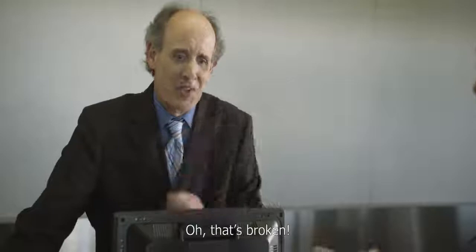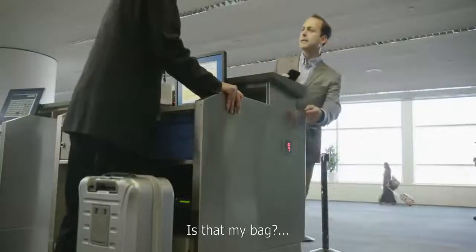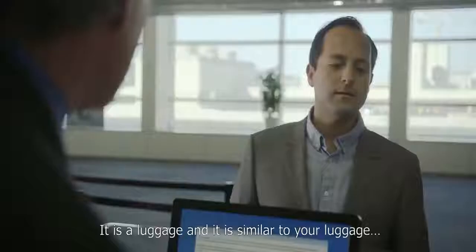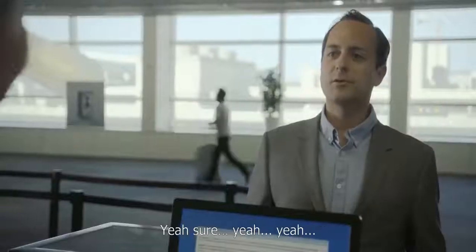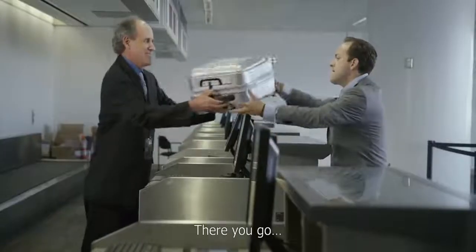Oh, that's broken — that's not working. Is that my bag? Oh, look at that. It is a luggage similar to your luggage. It says SkyValet on the top right there. Well, that's a snazzy logo. I don't know how this got here — it's quite a mystery to me. Yeah, sure. I'm just going to hand this. There you go.